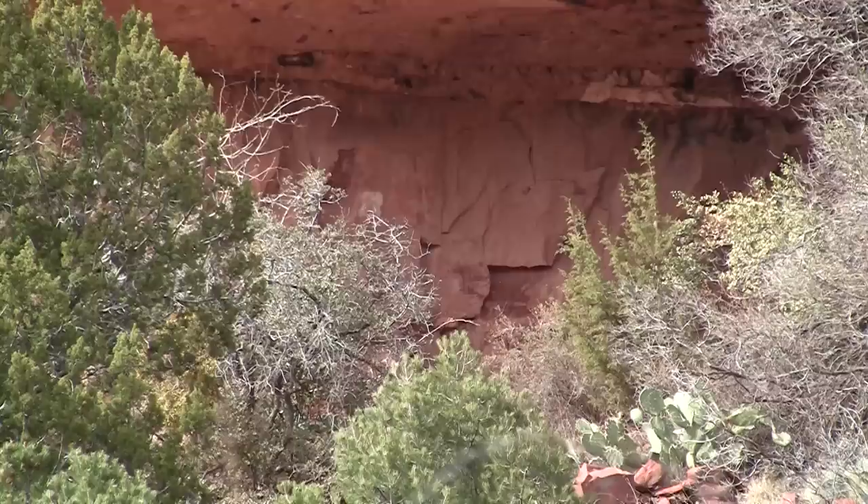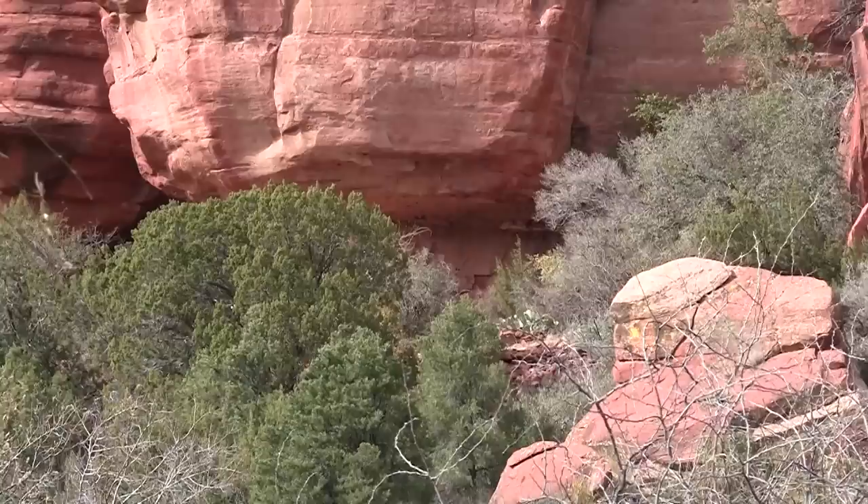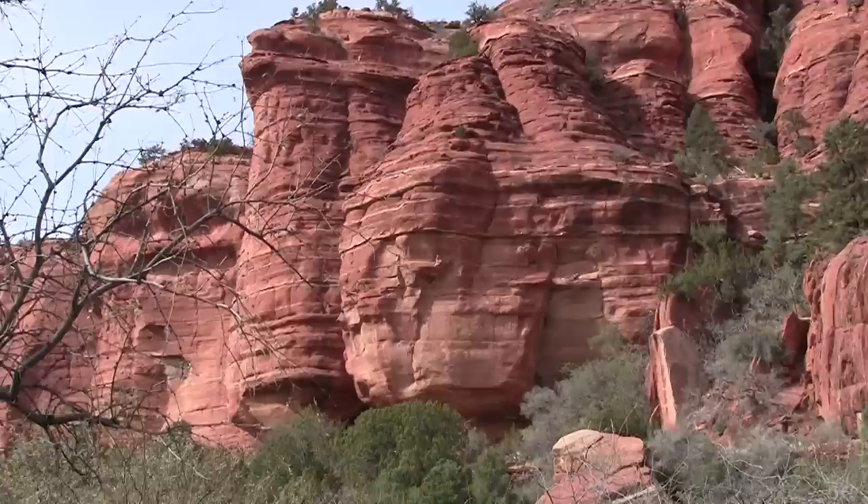The ancient peoples actually left here about 1200 A.D. They lived in the cliffs and under the overhangs of the red rocks.